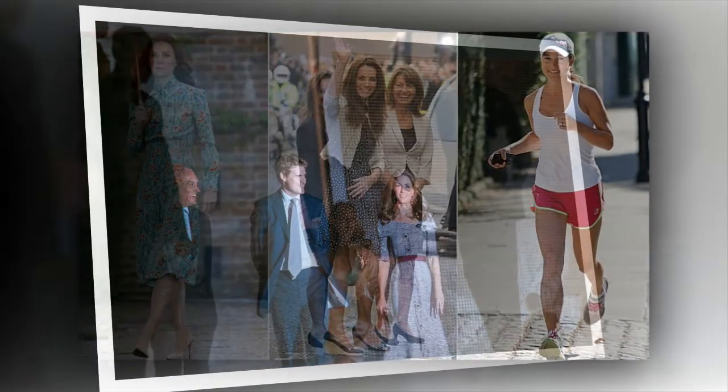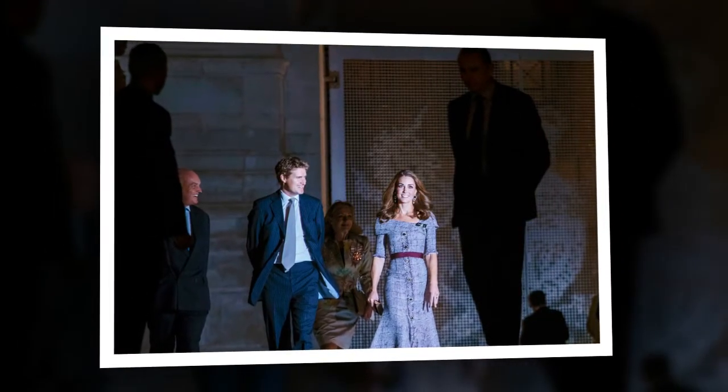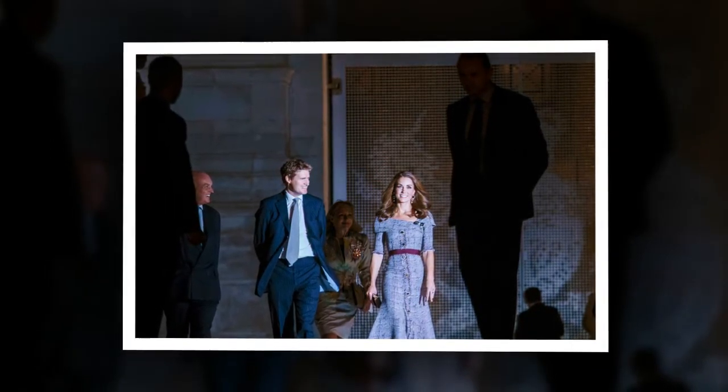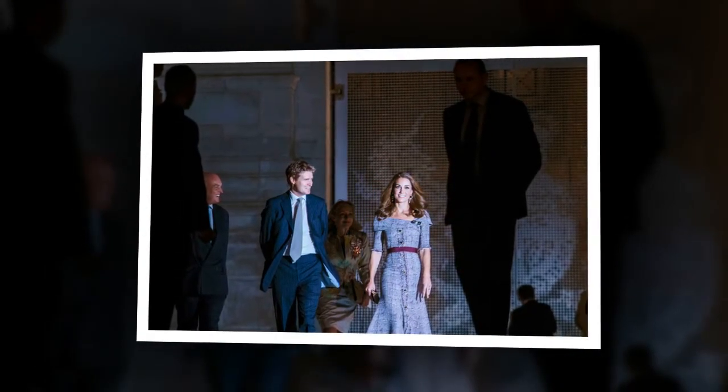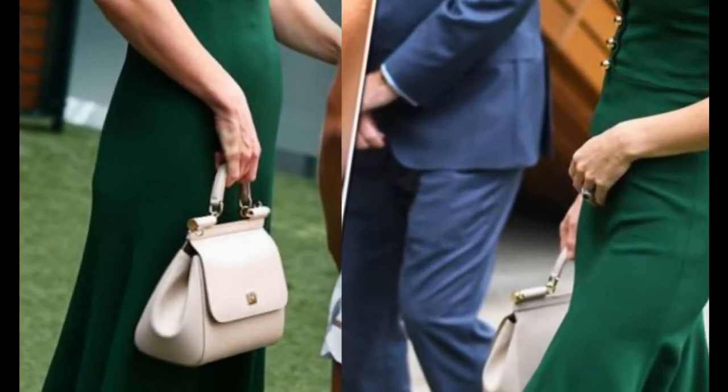When it comes to working out her core, Middleton loves the plank exercise. This helps the Duchess tighten her abs, and she usually switches it up by doing side planks and prone skydives. Middleton reportedly holds each position for 45 seconds and does several sets on each side.